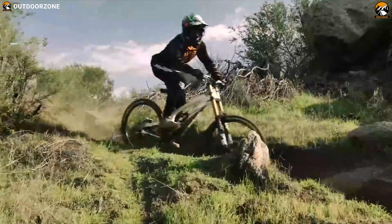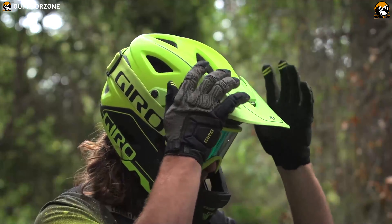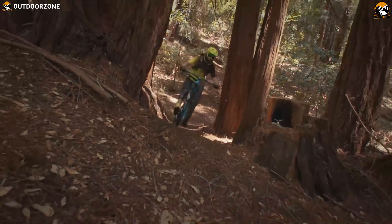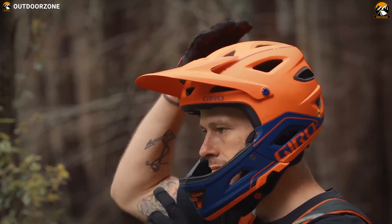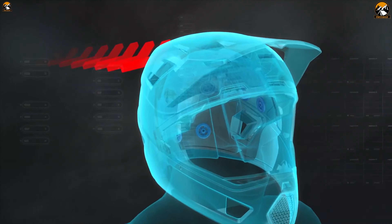MTB riding is extremely thrilling as it lets you feel the exhilarating speed on unknown trails, sharp turns and slopes. However, apart from thrill, it also requires protection for your head in case of an accident. That's why you should always have a full-face MTB helmet on your side to feel the adventure in a safe way.